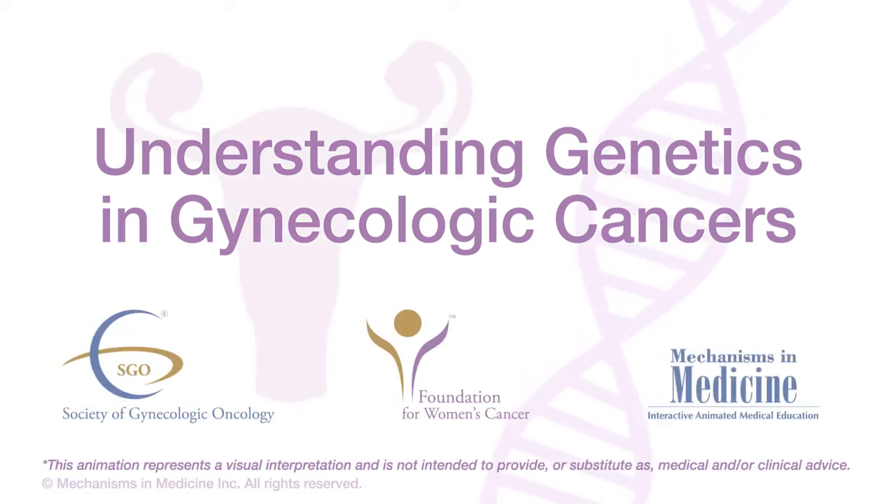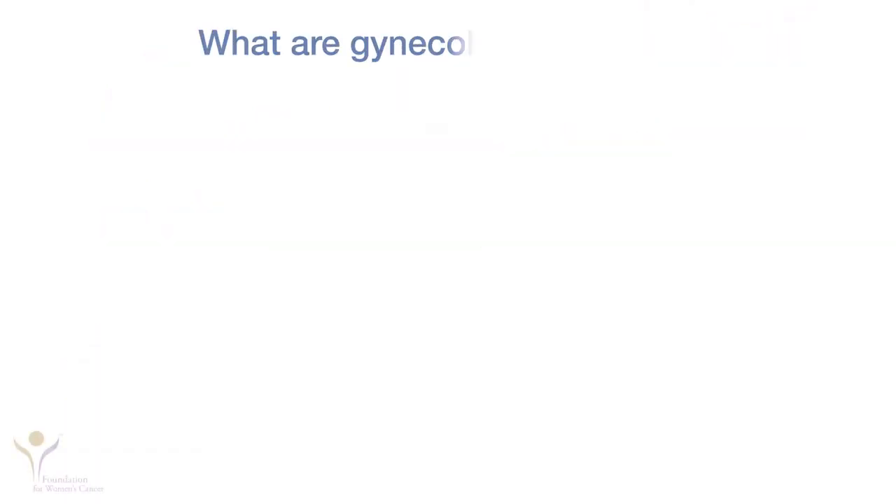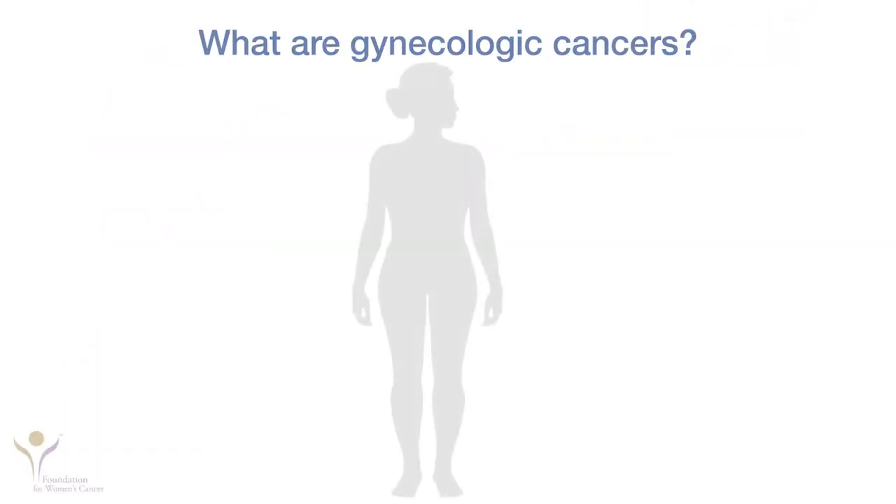Understanding genetics in gynecologic cancers. Gynecologic cancers are cancers that affect the organs of a woman's reproductive system. They include ovarian and endometrial cancer, among others.